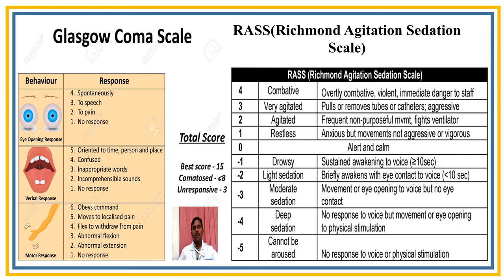In GCS, there are three components: eye opening (scale 1–4), verbal response (scale 1–5), and motor response (scale 1–6) as shown in the video. In RASS, used to prevent patient agitation, the score ranges from +4 to −5 — to prevent self-extubation and agitation.